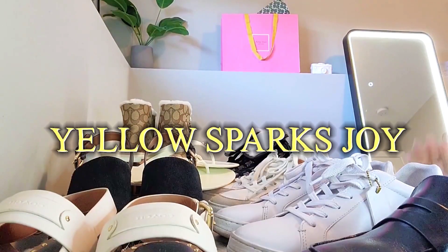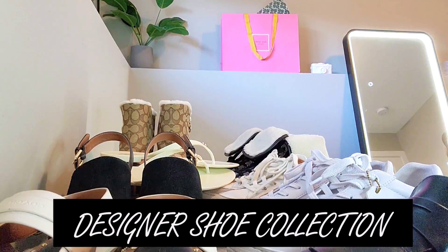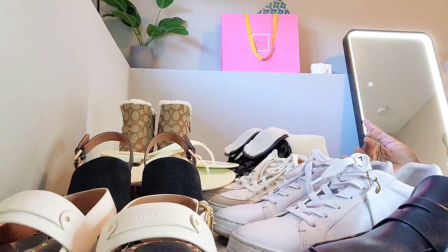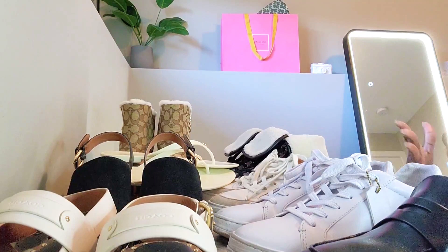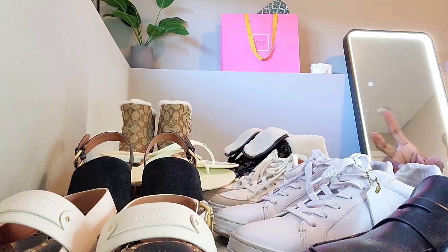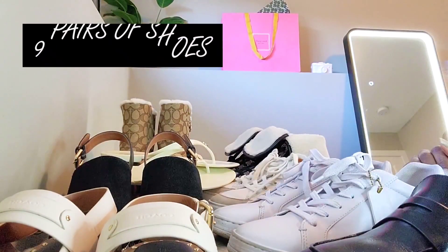Hi guys, welcome back to my channel. On today's video I have a designer shoe collection to share with you. I'm going to be going through the two designer brands that I have in shoes, reviewing my use of them — some I've had for three to four years now. We'll also talk about buying shoes from designer brands and whether it's really worth the designer price.